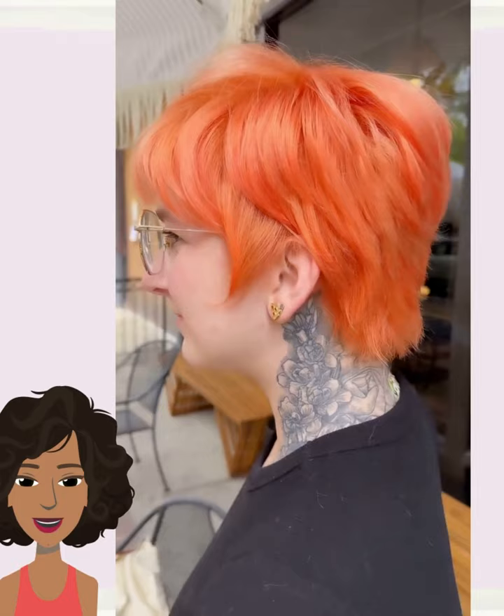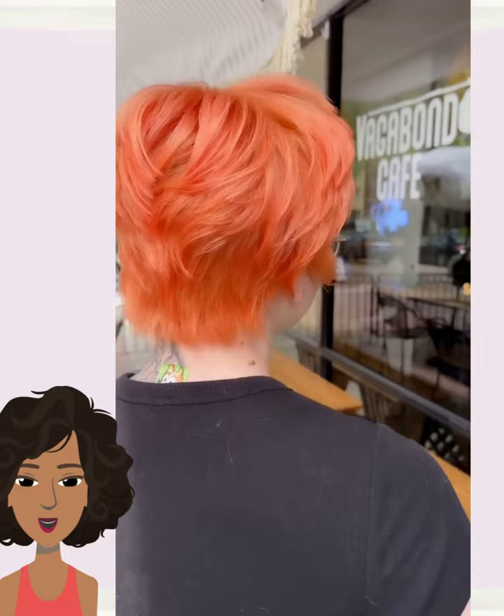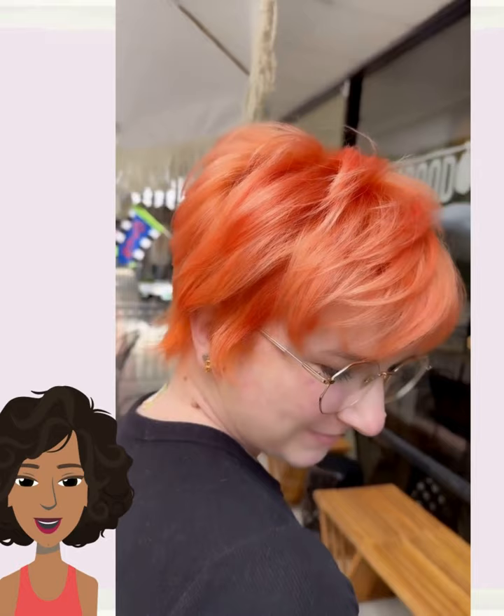And then we see this really unique orange colored pixie style. This one definitely has an edge to it. I love all the layers mixed in, the bangs going in the front. Very cute pixie hair idea.